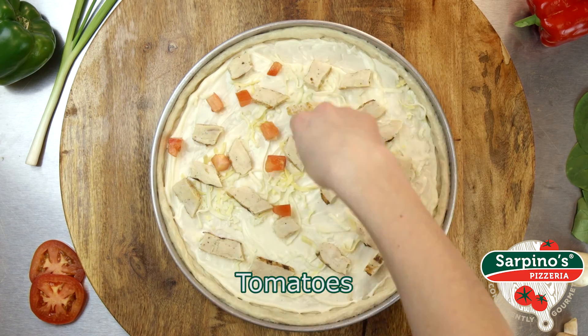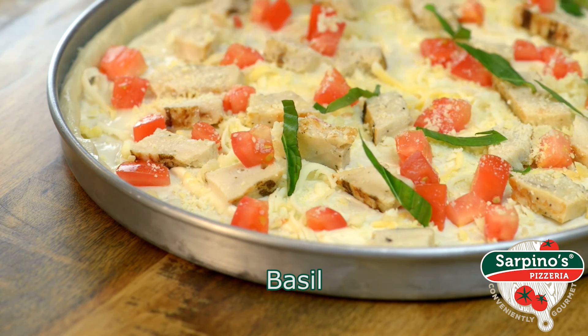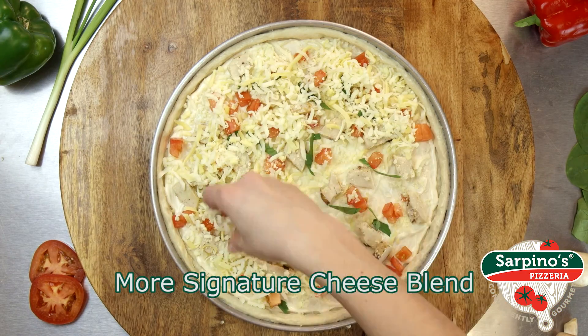Baked on perfectly cooked, hand-pressed pizza dough and topped with creamy alfredo sauce. You've never quite had crust like this before. And that's just us getting started.